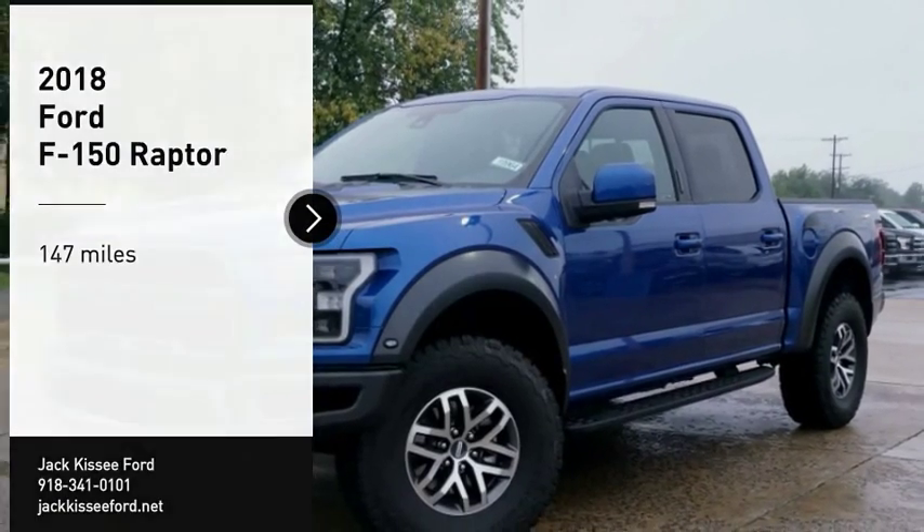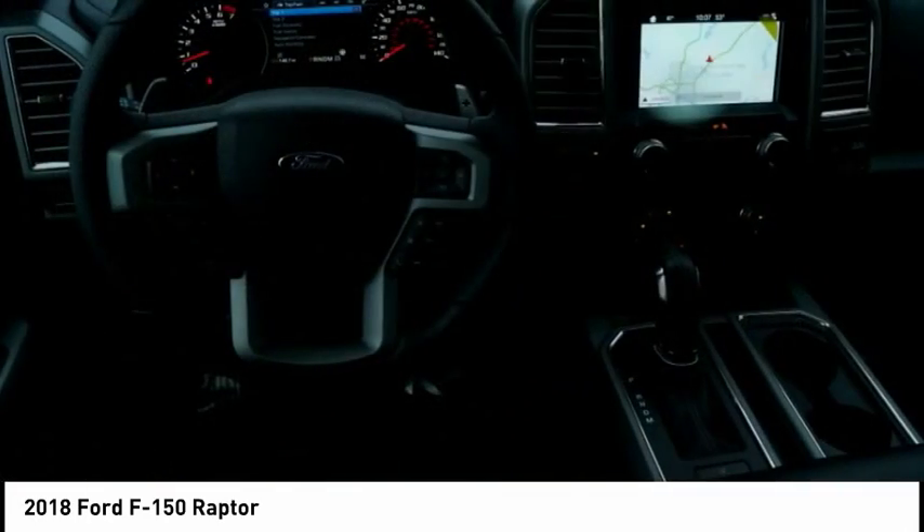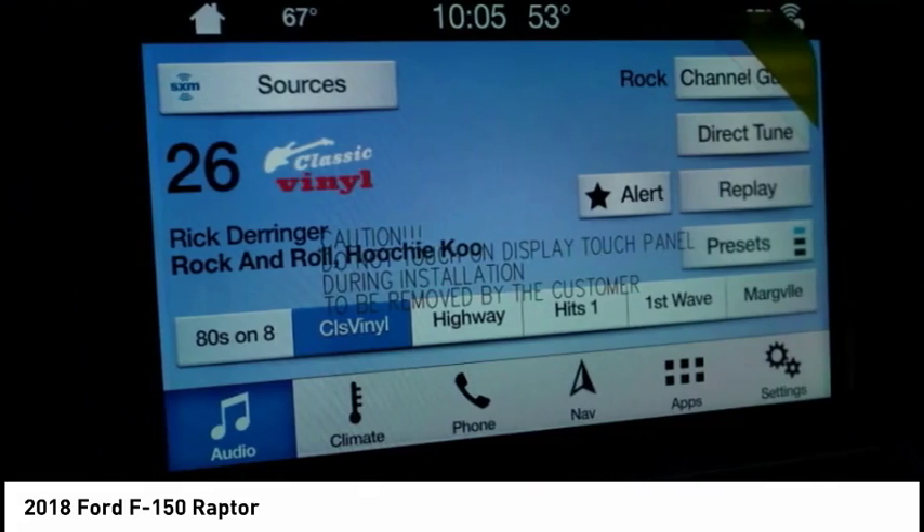Stop by and take a look at the 2018 F-150. A Ford F-150 knows how to handle any situation. It's built to follow orders, no whining.